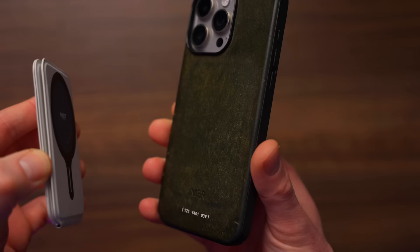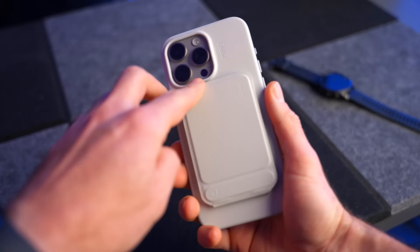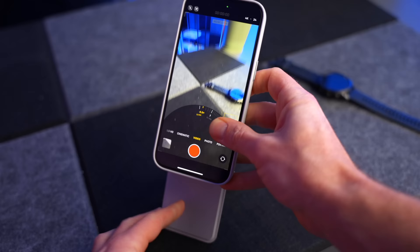First thing to talk about is the MOFT tripod. It's a MagSafe accessory so it fits on the back of your phone, and it's got three different modes. You can flip it out and prop it up on a surface — very handy if you're shooting b-roll. You can also vlog with it by flipping it around. The mode names I always forget so I'll put them below. You can also flip it out for a nice little iPhone stand.